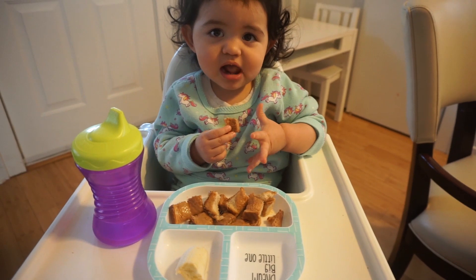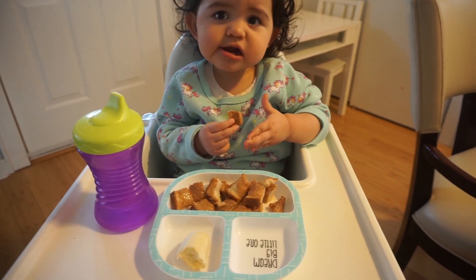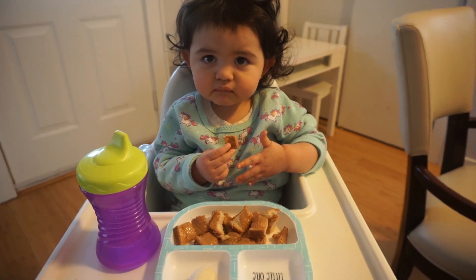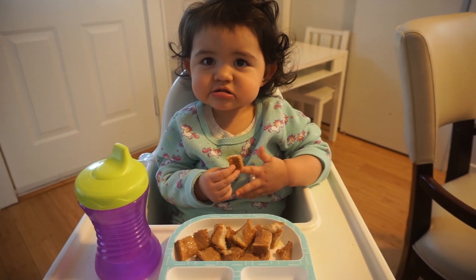She's also having her water with breakfast. She has water every day, all day — she loves her water. She loves her breakfast. Do you like your breakfast? Yummy breakfast!